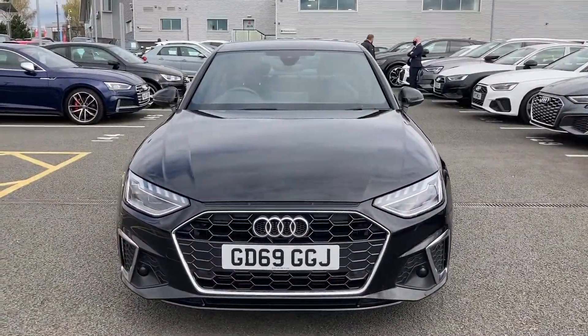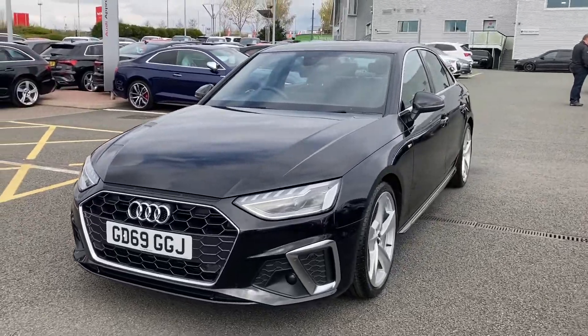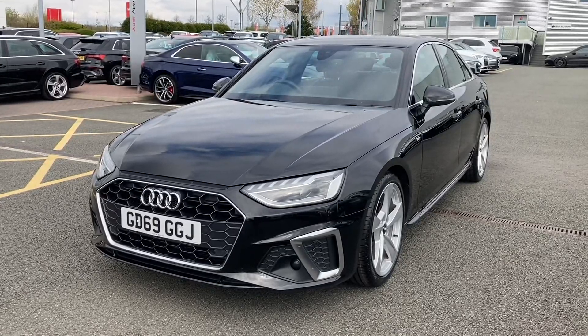So thank you for coming on a tour of this approved used Audi A4 saloon. If you would like any more information on the vehicle, please don't hesitate to give our team a call on 01782 488 205. Thank you.